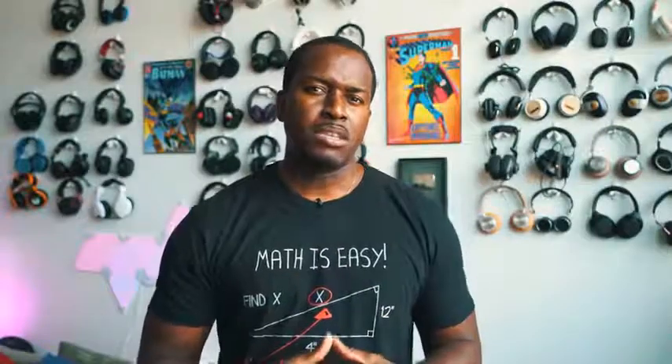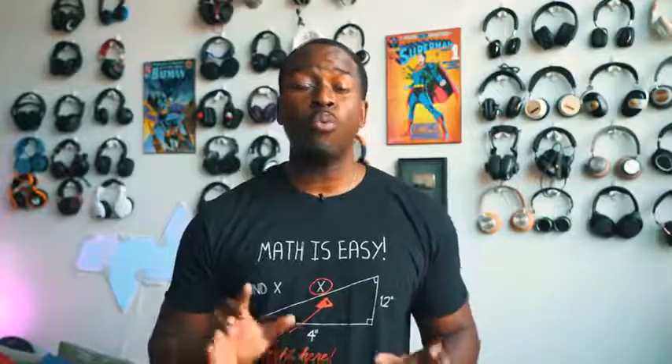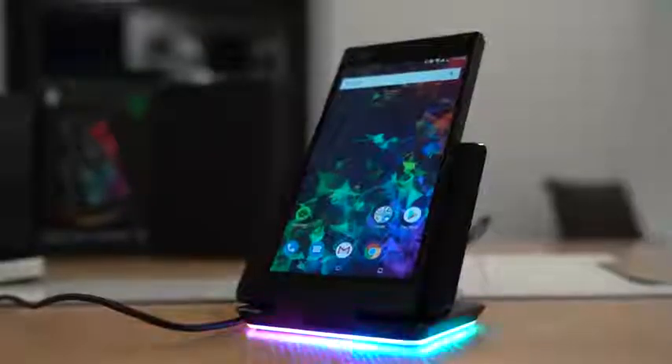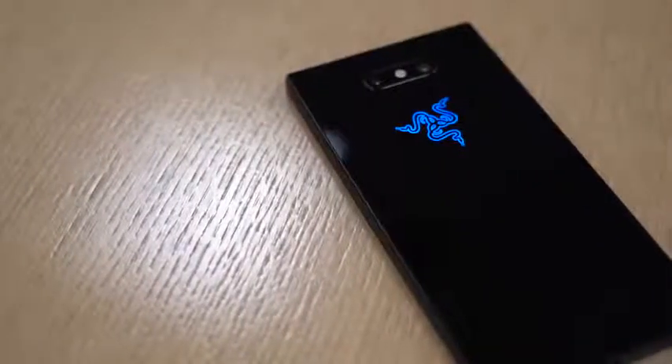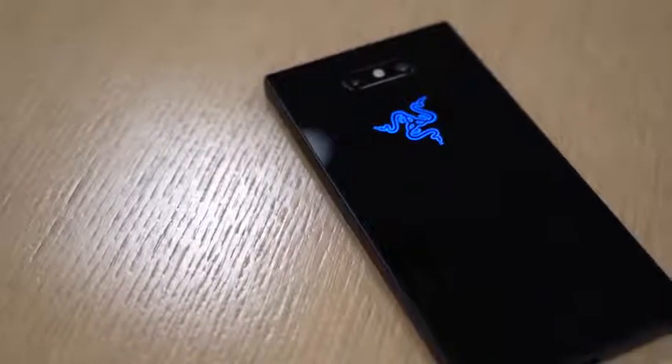So what is flagship gaming? Razer says they have the answer with the Razer Phone 2. We're going to talk about five features we think really sets this device apart to make it truly a flagship gaming experience.